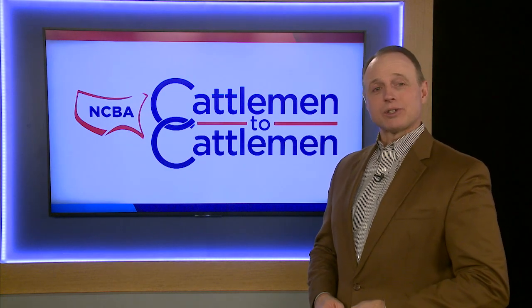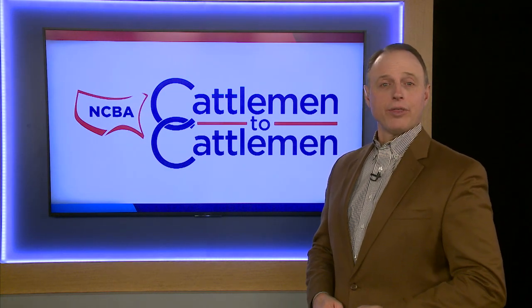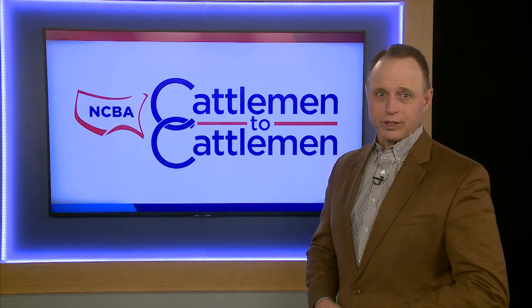For cattle producing families across the country, maintaining the health of their herd is a critical concern. One way to address that is to continually look for ways to improve, searching for new techniques and technologies that will keep your cattle healthier. We learn more about ways to maintain herd health as Matt Fleck reports.